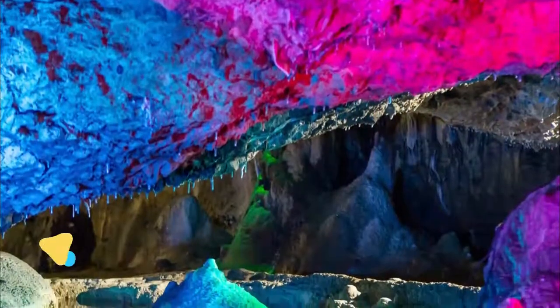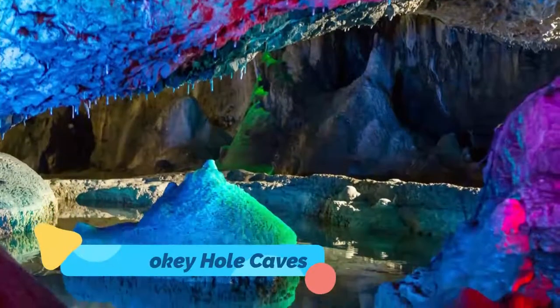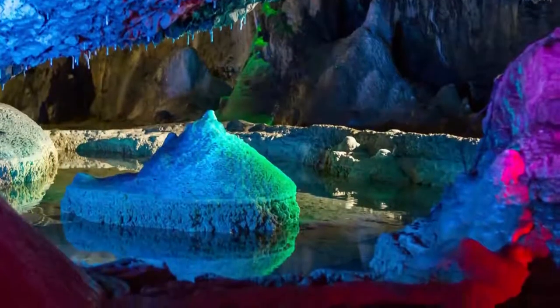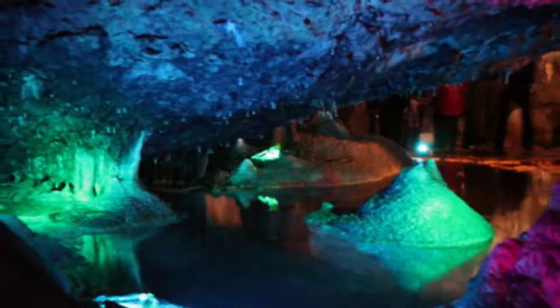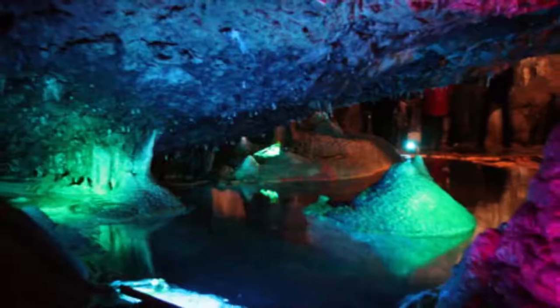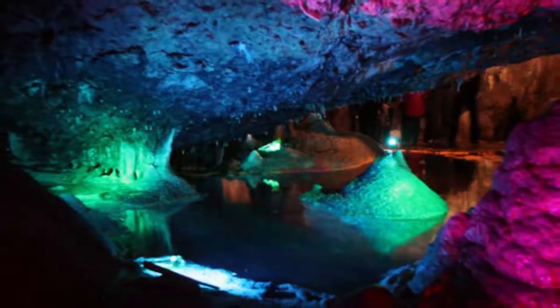10. Wookey Hole Caves. One of the first ports of call in the Mendip Hills is this set of caves cut from the limestone by acidic groundwater. There's a peculiar stalagmite in the first chamber, which spawned a legend about a medieval witch turned to stone after being splashed with holy water by a monk.